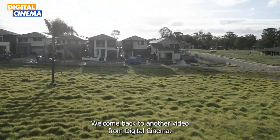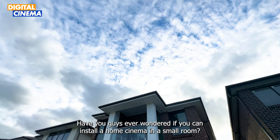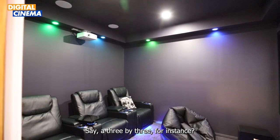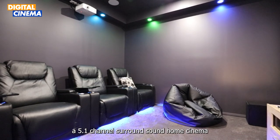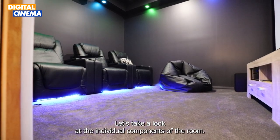Hey guys, welcome back to another video from Digital Cinema. Today we have something truly special to showcase. Have you ever wondered if you can install a home cinema in a small room — say a 3x3 for instance? Stick to the end of this video to see how we installed a 5.1 channel surround sound home cinema in a room of size 3 meters by 3 meters.